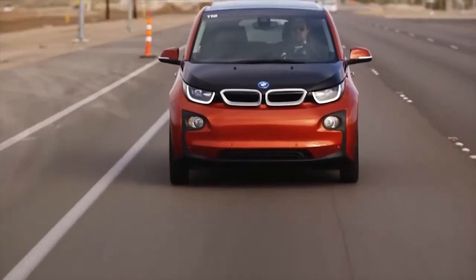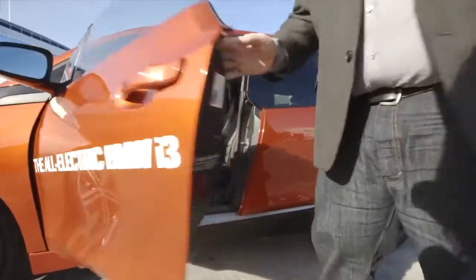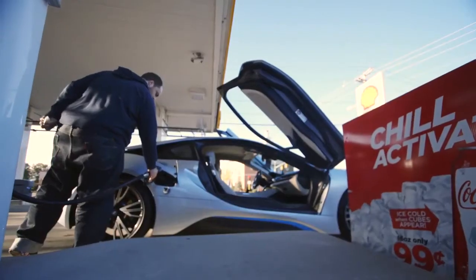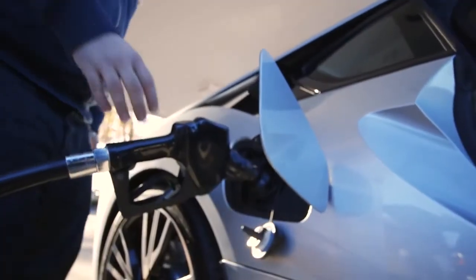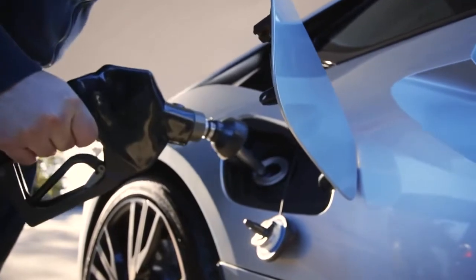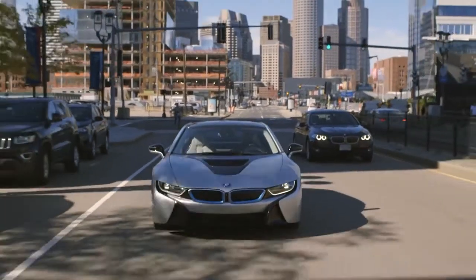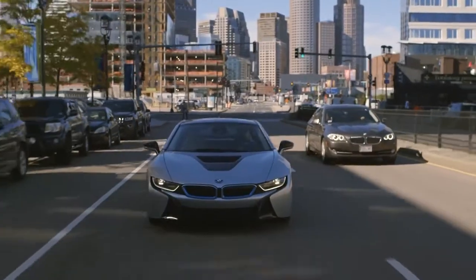In many ways, the i8 is a rolling ad for the far more attainable i3, which starts at about $41,000. Then there's the drivetrain. The i8 is a gas-electric hybrid powered by an electric motor in front and a three-cylinder engine in the back. You can run it on electric power alone all the way up to 75 miles an hour, but when you pair them together, you get a total of 357 horsepower.